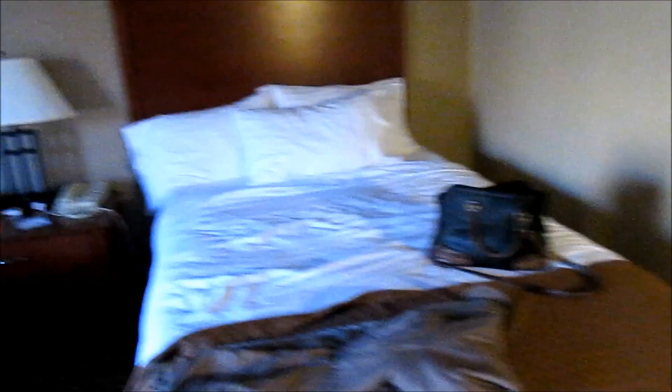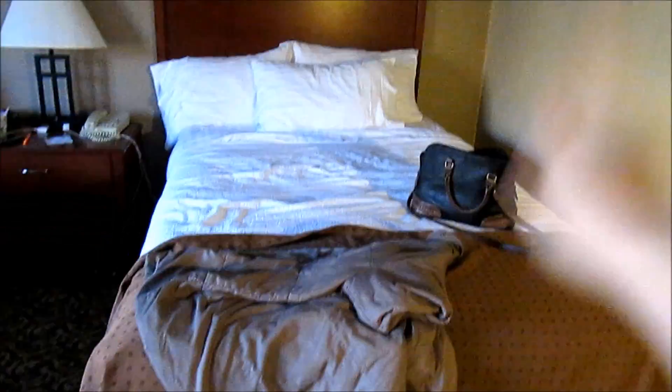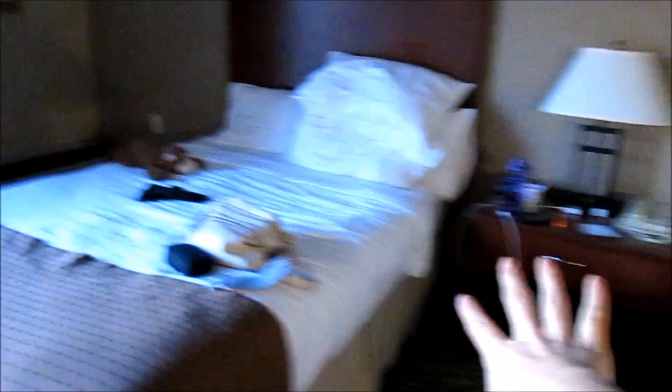If you open this up, it's actually the fridge, which is pretty cool — I didn't see that until yesterday. We have a TV stand here, and then here is the sleeping area. These are my roommate's beds and a little center table, and then my bed is right here.